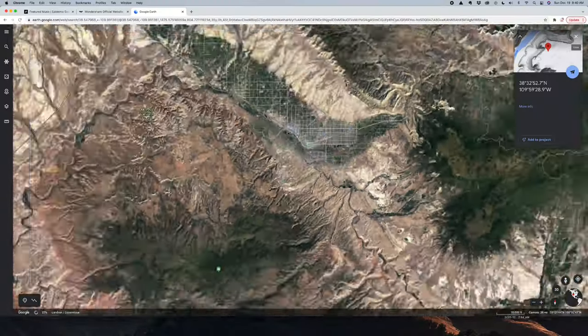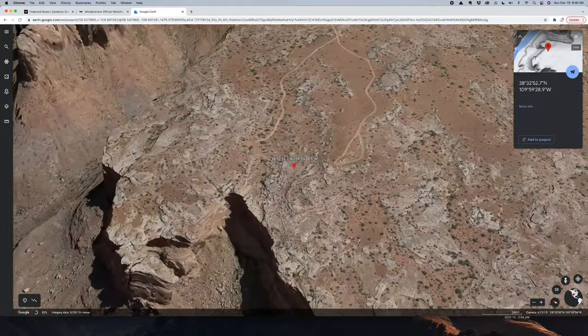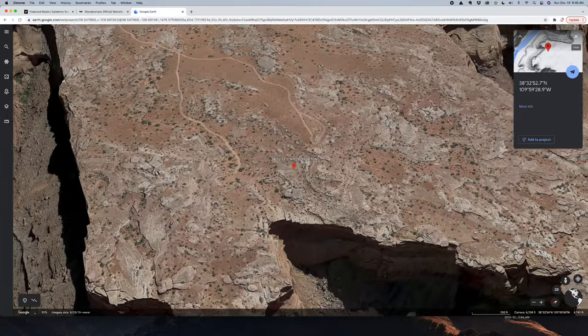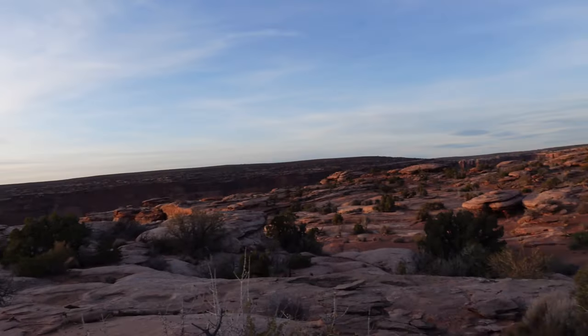About 8 to 15 miles off the beaten path - pretty extreme off-roading for a camper. I can't do it justice with this camera, so I'm going to throw in a bunch of drone footage of where we are.